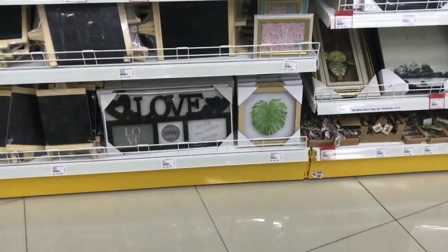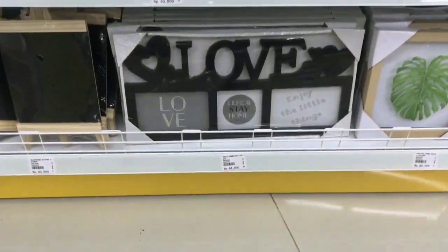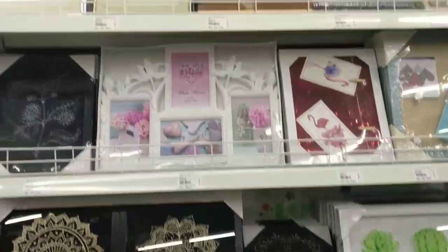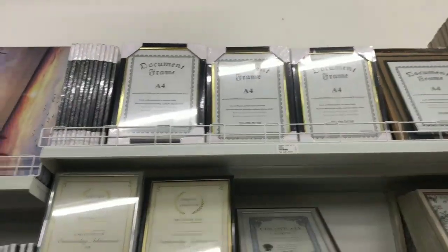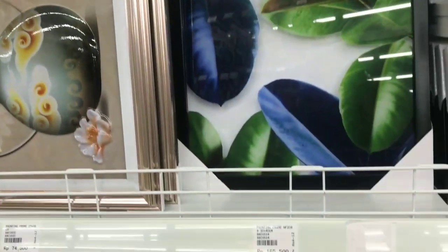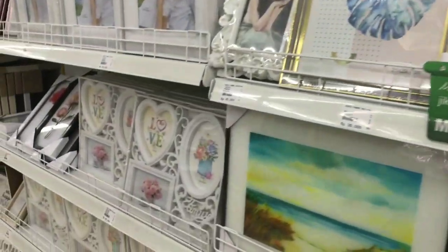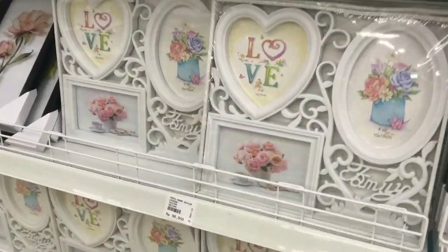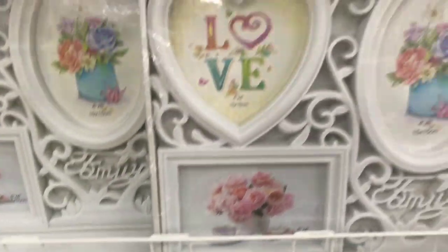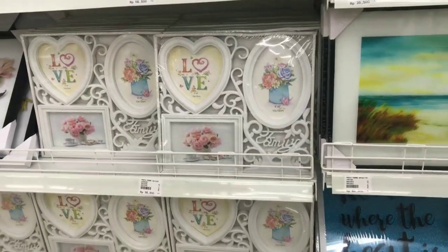Di sini benar-benar kesukaan ibu-ibu. Ada frame love, dan papan-papan tulis yang manja. Di sini juga ada untuk pajang-pajang piagam dan macam-macam lainnya. Comel banget dan murah banget guys, harganya cuma Rp56.000 doang. Di mana coba?